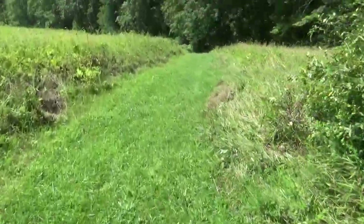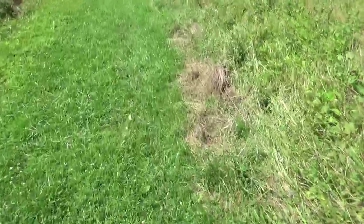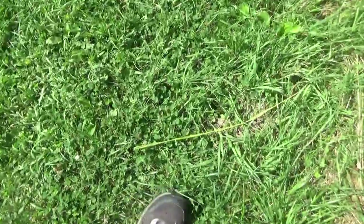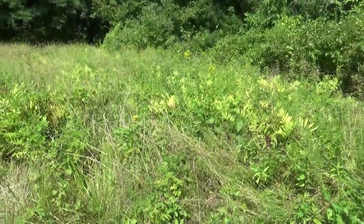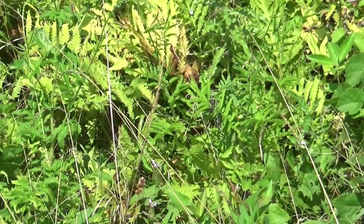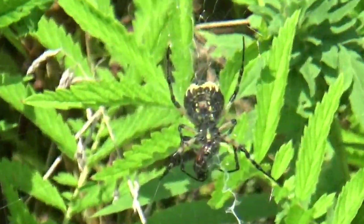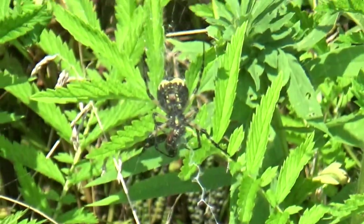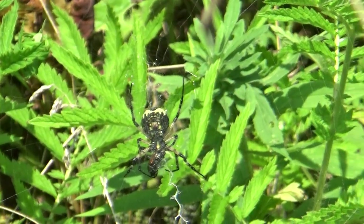Number five is the outlier. I found it is actually facing the other way. It placed the ventral side of the abdomen toward the sun, aiming the tip of the abdomen toward the sun, and it placed the web between her and the sun.